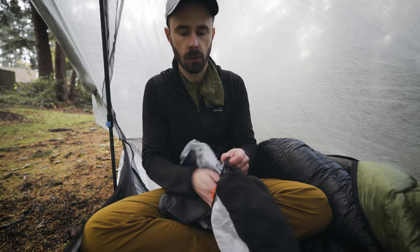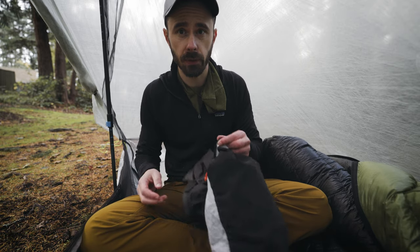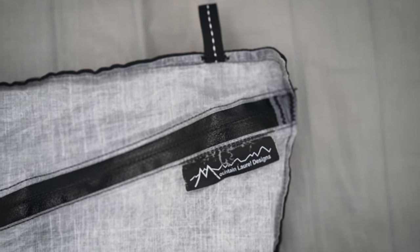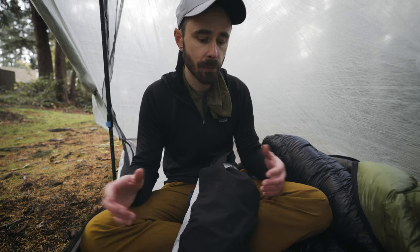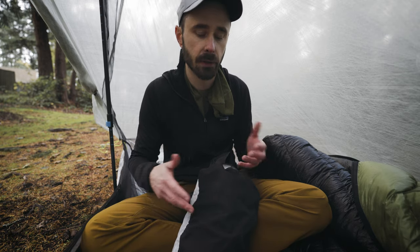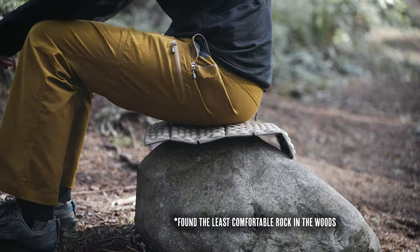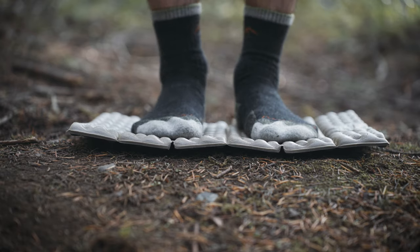Maybe I'll round out my pad selection with an Uberlite at some point, but right now it's not really a priority. Last but definitely not least for sleep is my MLD stuff sack pillow — super comfortable, though I may replace it with an inflatable at some point. I don't love inflatable pillows because they tend to hurt my neck, but as we move into the rainy season I might not have any dry clothes to stuff into it to make it work. The Therm-a-Rest Z-Seat is coming back as we enter the rainy season — it's nice to have a relatively warm and dry place to sit or change once the rain starts to fall.